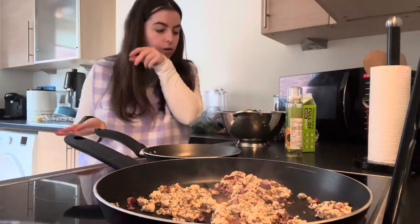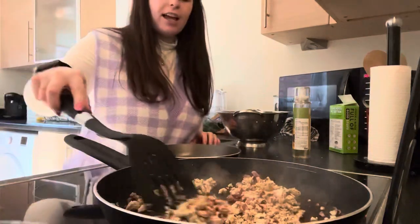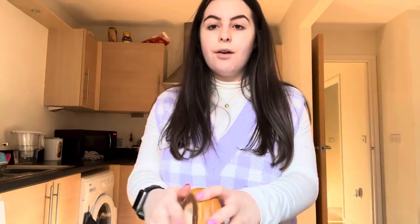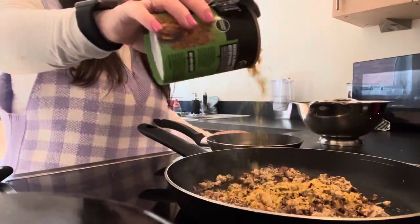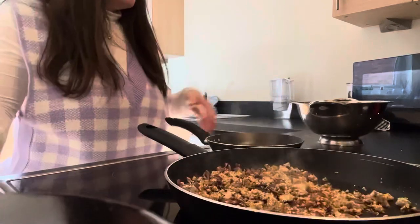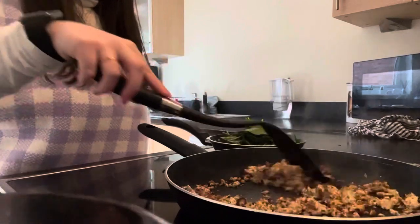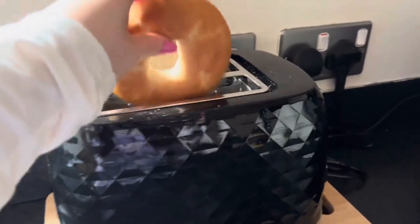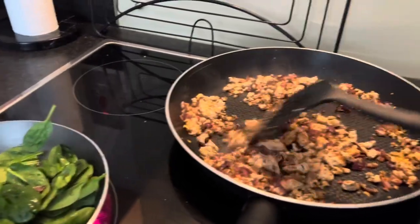I didn't really eat spinach at all until I started doing HelloFresh, and they normally have spinach in their dishes - that's when I was like oh I actually really like it. I think that should be enough for a bagel. Whilst all that's cooking I'll get my bagel ready - just slice it in half. I'm going to add some of this nutritional yeast, just chuck it in and stir that in. I'm also going to add my spinach - it waters down so it won't seem this much when it's done.